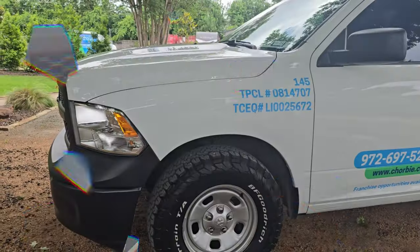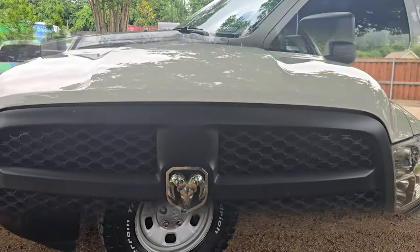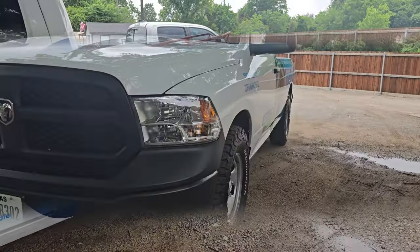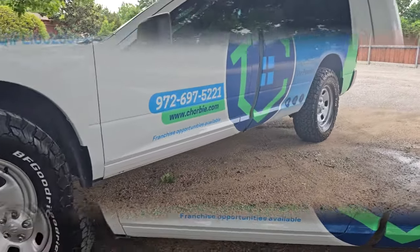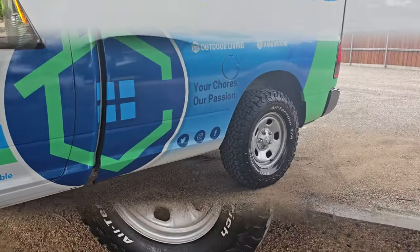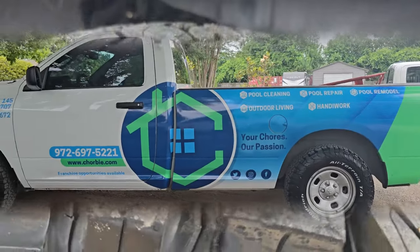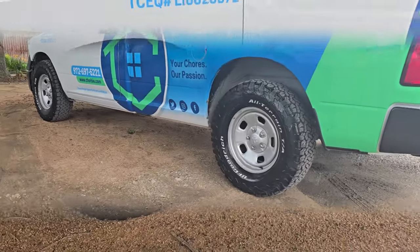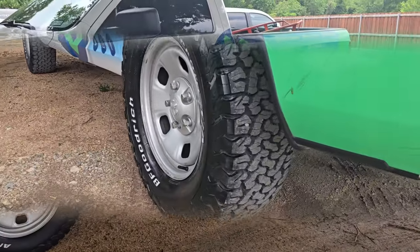I just got the truck back with some new tires on it, and most importantly got it a car wash — or truck wash, I don't know. Take a look at this — look at those tires! Plenty of tread on these right here, and maybe I can do some off-roading later.